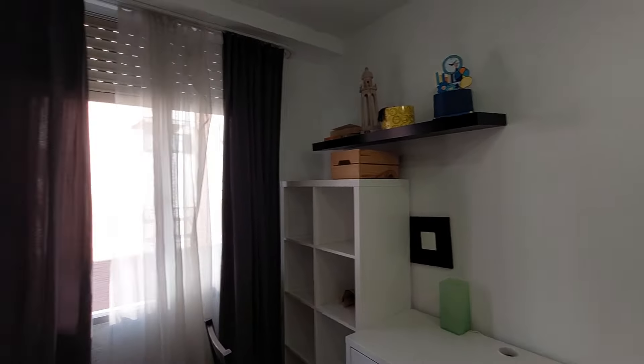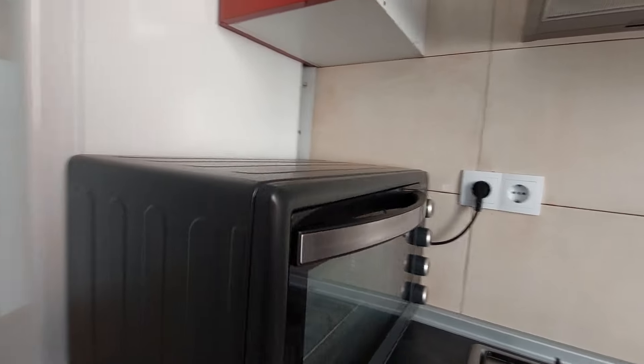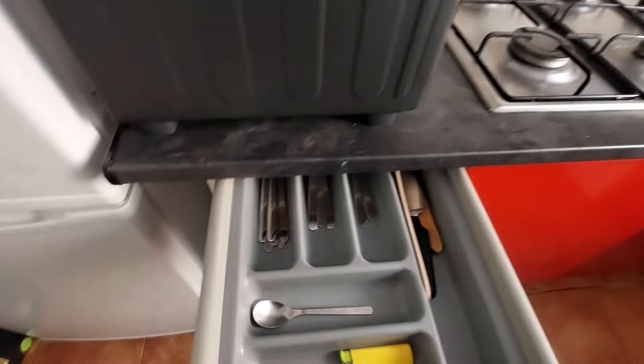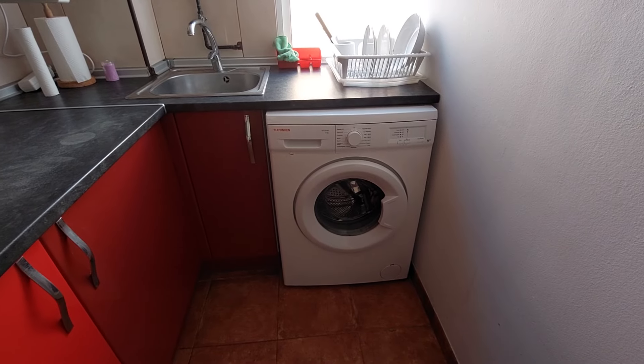This is the kitchen. You have a fridge, and you have a small oven. You have a microwave and kitchen appliances that you can use. You also have a washing machine in the kitchen, as you can see.